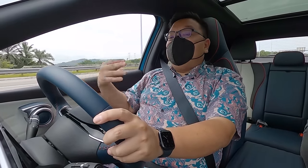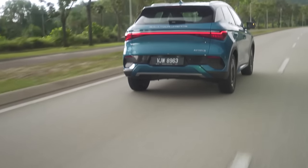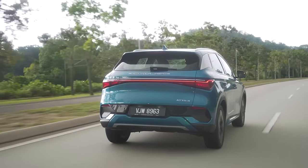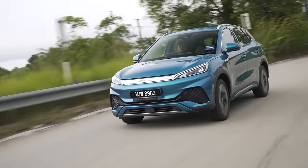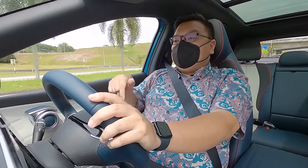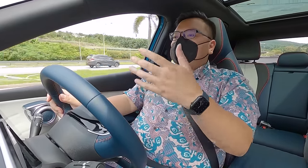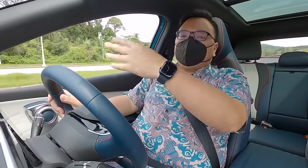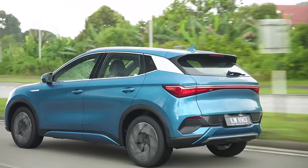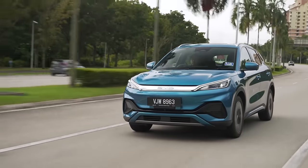Speaking of charging, this has a pretty slow onboard AC charger of only 7 kW. But then again, you're likely using this to charge overnight anyway, so whether it takes 5 to 6 hours or 9 to 10 hours for a full charge, it hardly matters. For DC fast charging, the standard range version has a maximum rate of 70 kW, while the extended range has a maximum rate of 80 kW. That is significantly quicker than its closest competitor the GWM Ora Good Cat at around 60 kW, but nowhere near as fast as most other EVs that typically have maximum rates of 150, 180, or 200 kW. However, because this has a smaller battery to begin with, you can still go from 0 to 80% in just about 45 minutes, which is pretty fast enough.